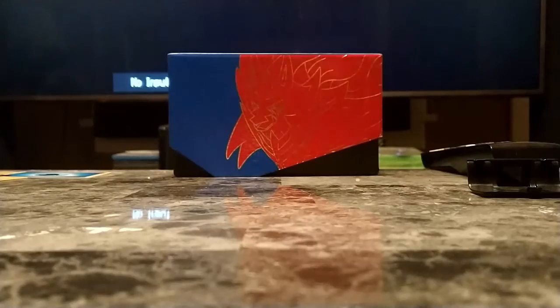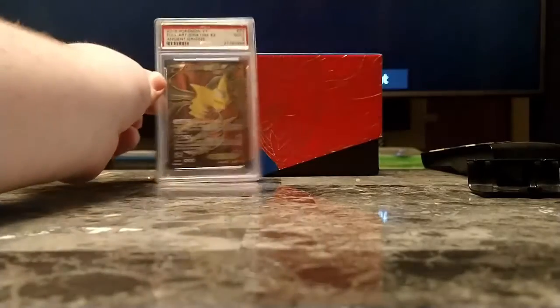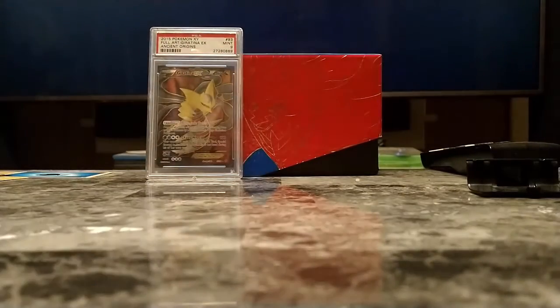So let's start off at the very beginning of my PSA collection: the Mint 9 Giratina EX from Ancient Origins. I purchased this from Darium CCGs back when they had their physical shop, and it's been one of my prized possessions ever since.